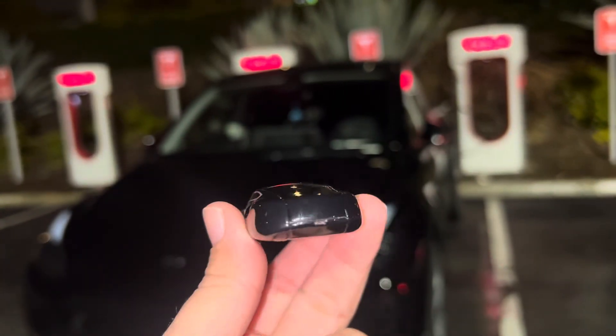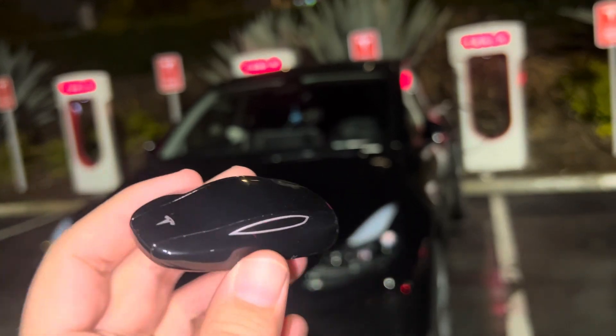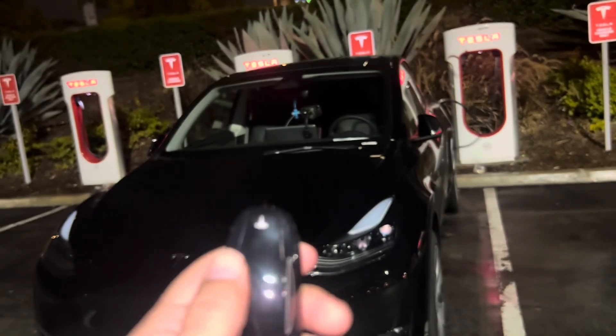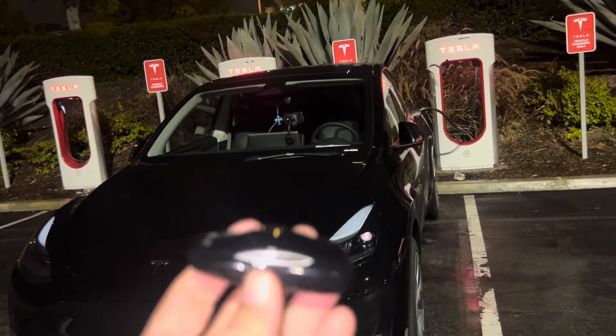There are some cool features about this. It cost me $150. What's cool about this key is you can unlock the trunk with it — the front and the back.